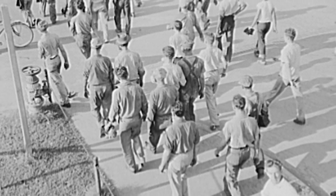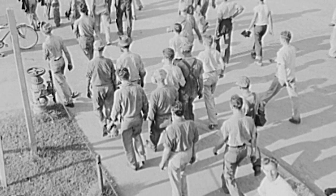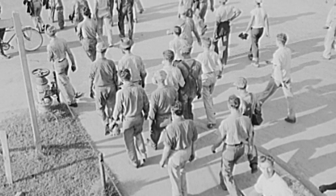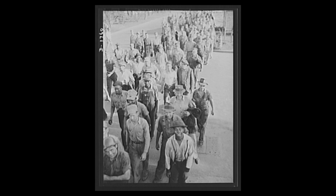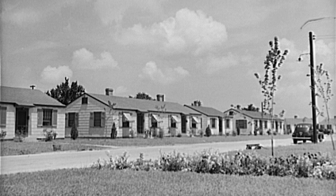World War II brought a population boom from the increased work at the shipyard. At the beginning of the war, there were close to 8,000 people employed at the shipyard. As the war progressed, that number increased to nearly 43,000. To support this massive increase in the workforce, 45 public and private housing projects were created in Portsmouth, providing the ability to accommodate over 16,000 family-sized units. Today, only two of the original housing projects remain in Portsmouth.